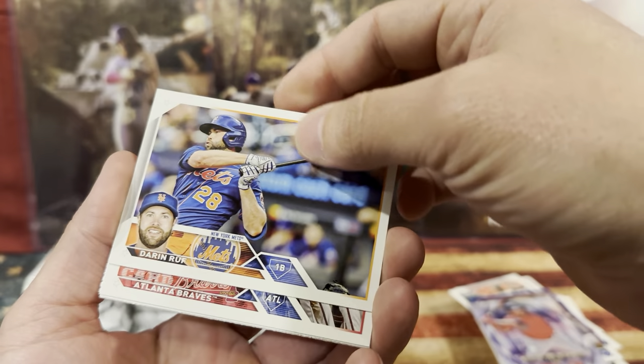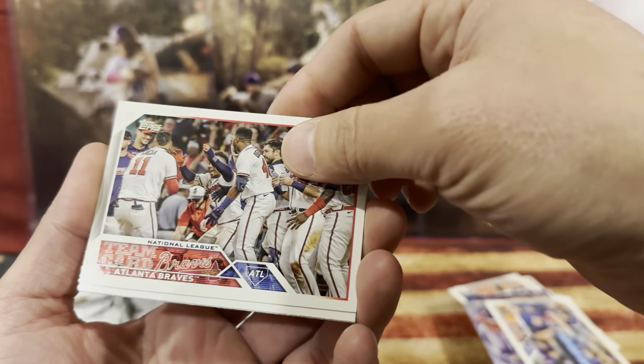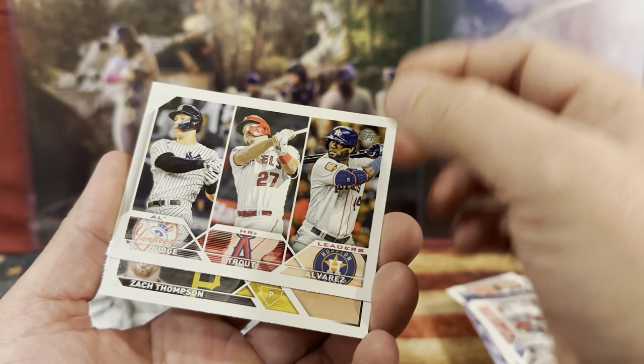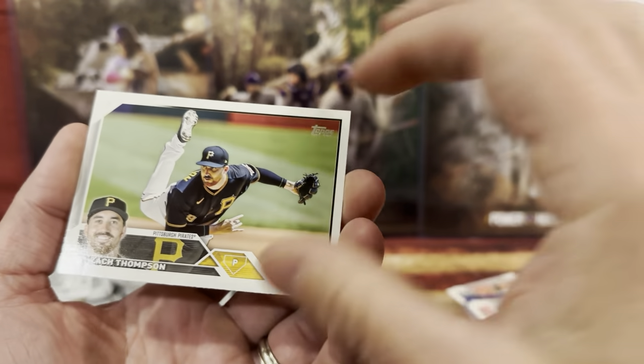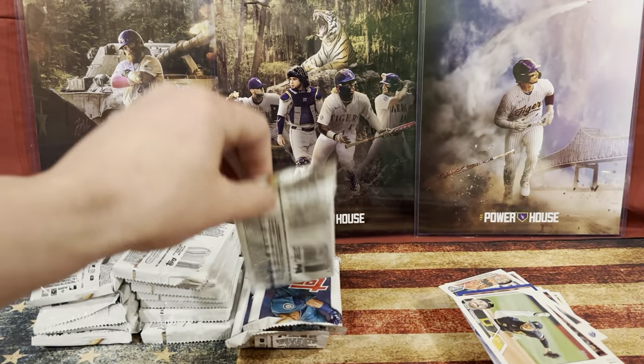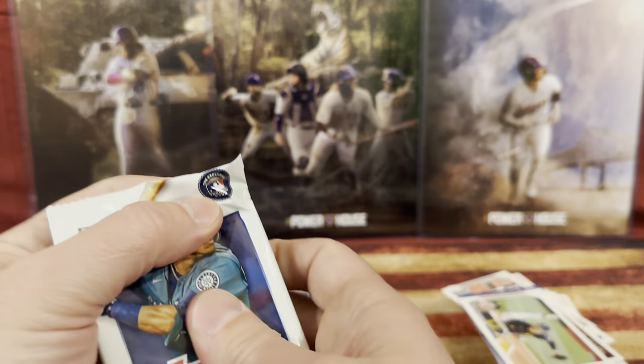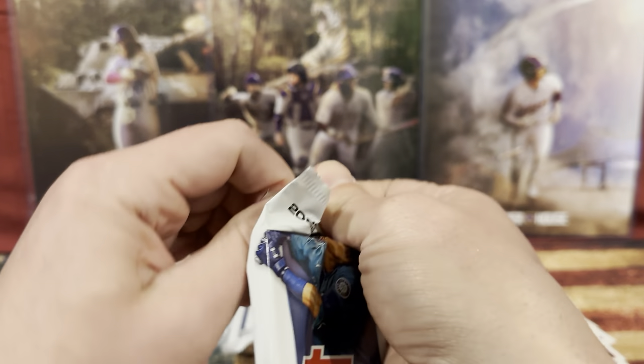We got Duran. We got Atlanta. So you got Judge, Trout, and Alvarez — that's a good card. And Zach Toms. You want to sleeve that one up? Got to get some new top loaders for those patch cards.